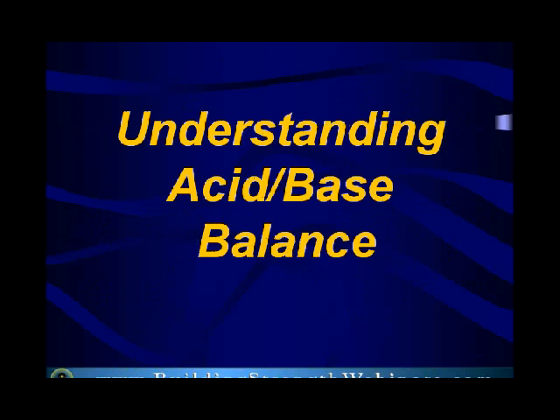Tonight we're going to be speaking about acid-base balance, and Natalia, I wish I had started researching this a lot earlier, because there really is so much to cover where this is concerned.